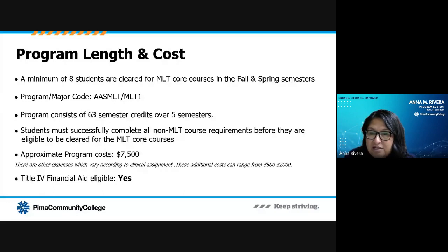The approximate costs overall are about $7,500. Depending on where your clinical assignment is, these additional costs can range between $500 and $2,000. The good news is it is a financial aid eligible program.